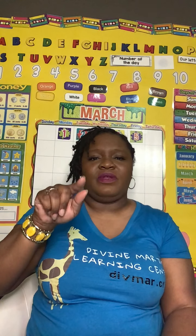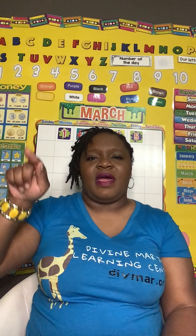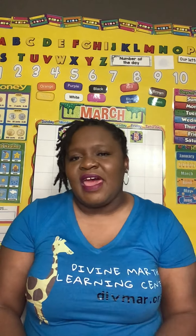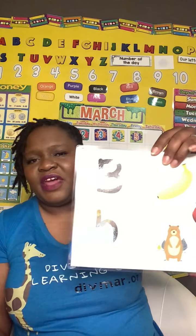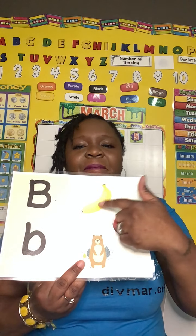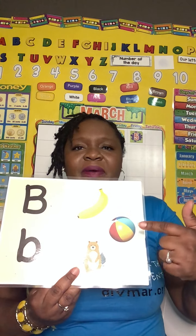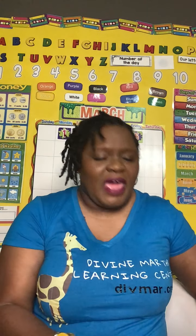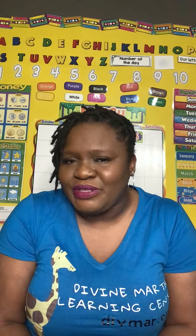So let's try the lowercase B — it's down and around. If you can practice that on a piece of paper, that would be awesome. And this is the letter B — buh, buh, buh. Ball. Buh, buh. Bear. And I hope you enjoyed our lesson today. Stay tuned for the other letters. Have a good day. Bye-bye!